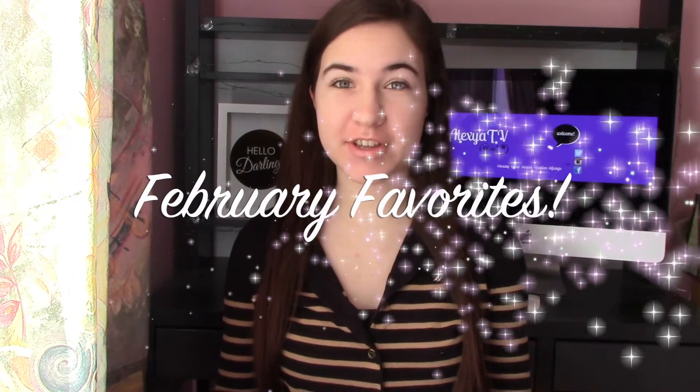Hey everyone, welcome back to my channel. I hope you're all doing super well. So today I'm gonna be doing my traditional monthly favorites. Just before I start, if some of you have been following me for a few months, you know that my skin naturally is oily and acne-prone and all that stuff.